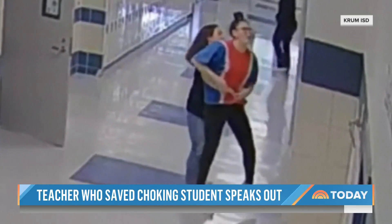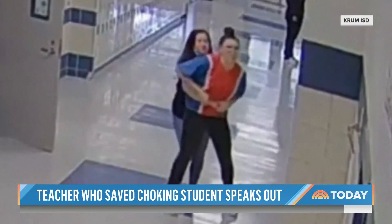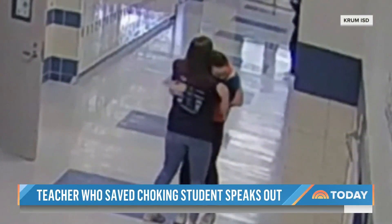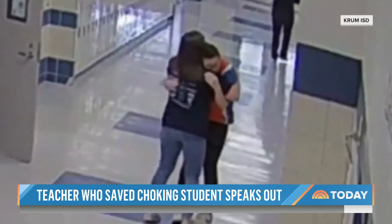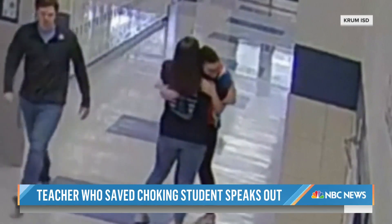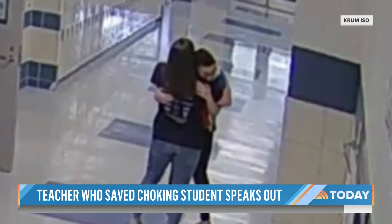Carly Lovelace was teaching an English class when one of her students jumped up from her chair in a panic. Lovelace followed the student out of the classroom and immediately began performing the Heimlich maneuver. You can see the whole episode. After several tries, a water bottle cap — a water bottle cap is what was in there — finally dislodged. The girl collapsed into her teacher's arms.